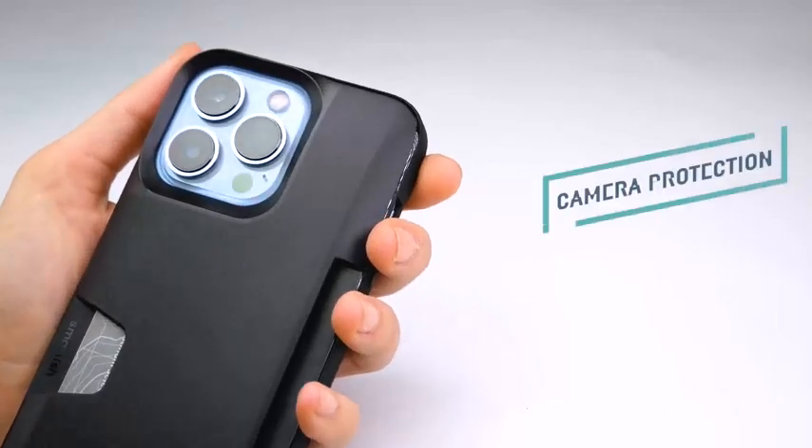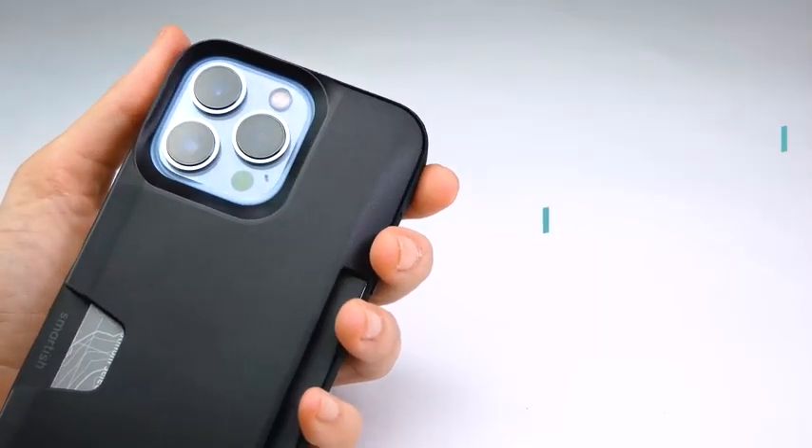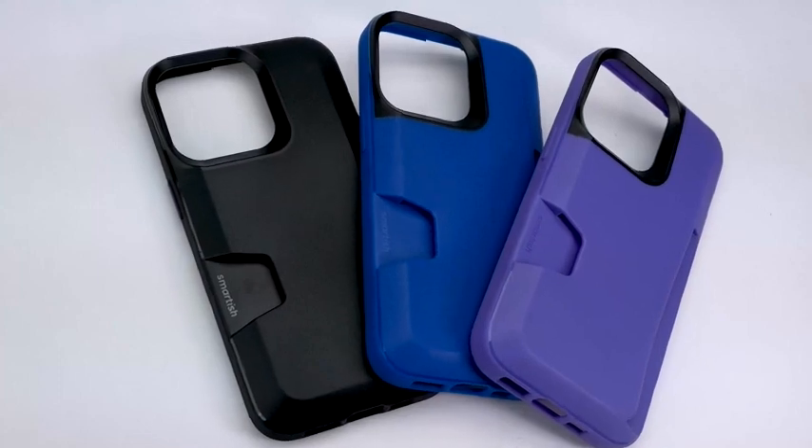So guys, this was the video about the best cases for iPhone 13 Pro 2023. All the links are given in the description, do check them out. If you enjoyed the video, be sure to hit the like button and subscribe to our channel for more videos. Thank you.